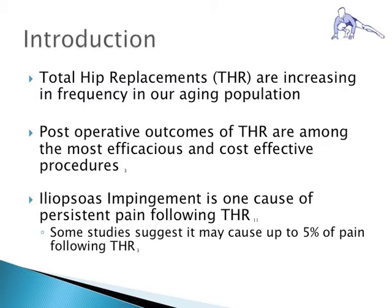Total hip replacements are one of the most utilized procedures in our aging population today and have demonstrated highly successful outcomes. However, although complication rates are very low, complications do occur. Iliopsoas impingement is one cause for persistent pain following a total hip replacement, with studies suggesting between 1 and 5% of persistent pain can be attributed to iliopsoas tendon impingement.